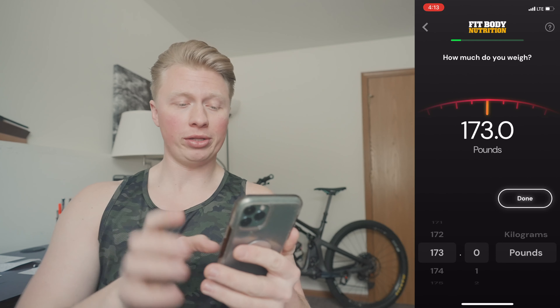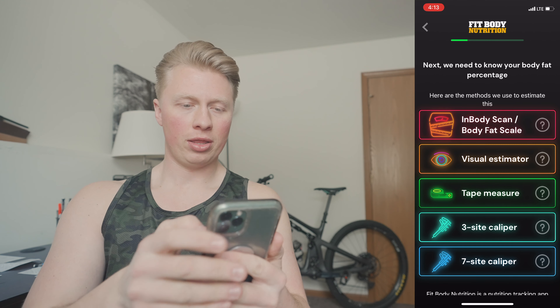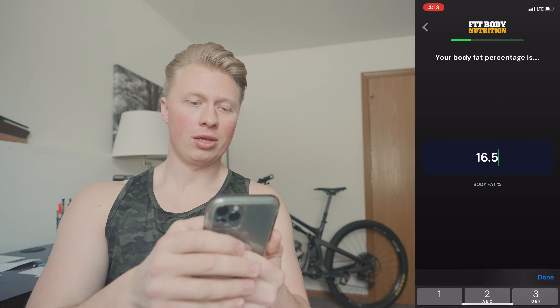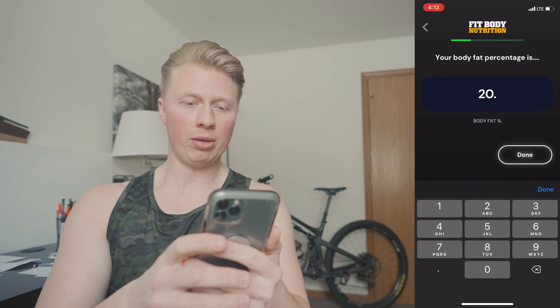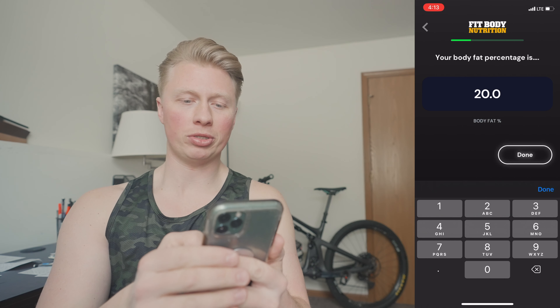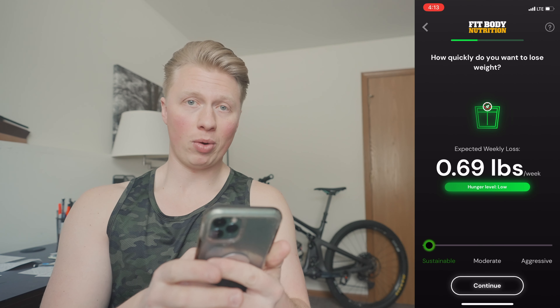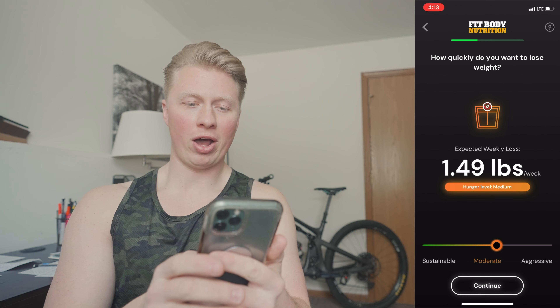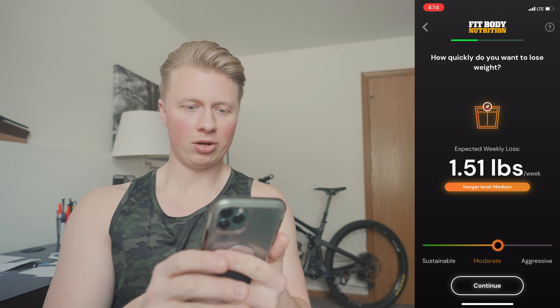We're going to download the Fit Body Nutrition app right now because today is tracking day one. We're going to set up my calories and macronutrients to start this cut. This morning I weighed in at exactly 173 pounds. I'm 5'10", and my InBody scan from episode one showed 20% body fat right on the dot. My goal is to lose body fat at a rate of 1.5 pounds per week.